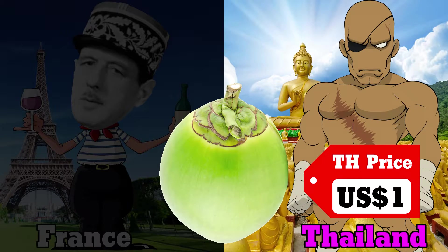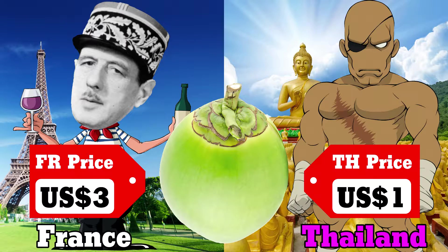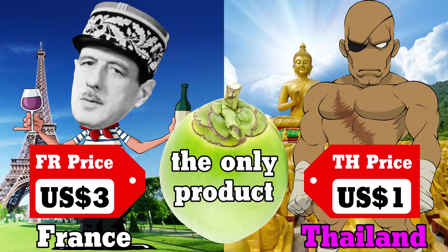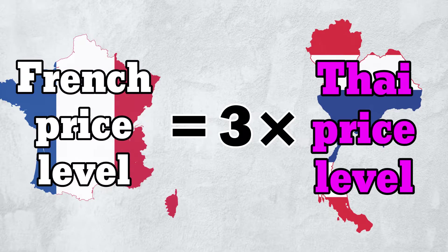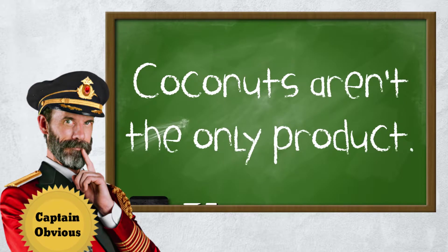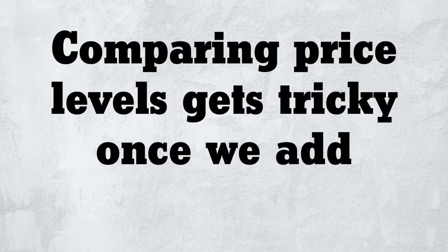Say a coconut costs $1 in Thailand and triple in France. If coconuts were the only product, we could simply say that the French price level is triple Thailand's. But obviously, coconuts aren't the only product, and comparing price levels gets tricky once we add another product.